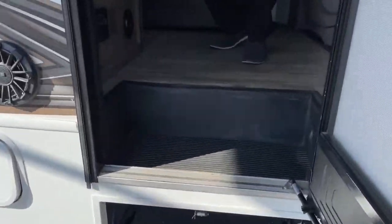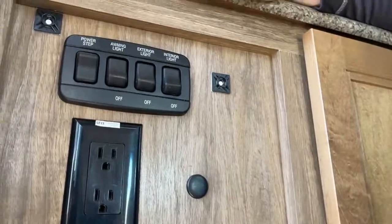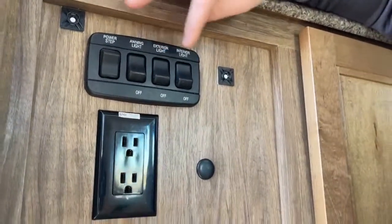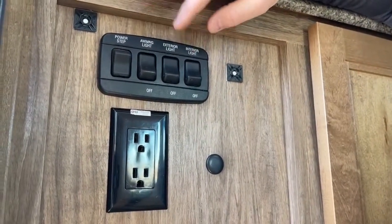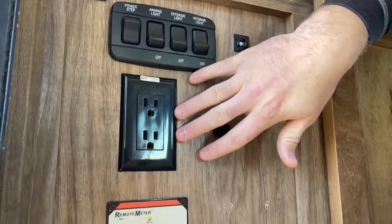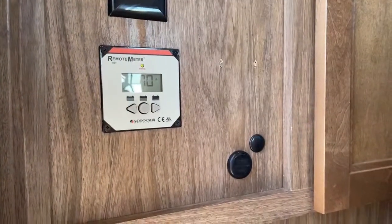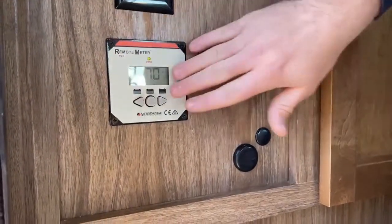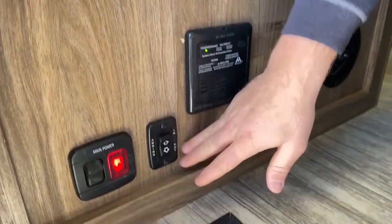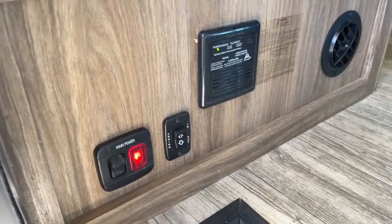As we come inside, let's look to the left. Up top, we've got our exterior light switches — awning light, exterior light, and a master interior light so you don't have to walk into a dark coach. Two 110-volt outlets. Down below, this is your remote meter — it tells you the state of charge of your solar, so that's your solar controller. Below that, awning in and out, and then your main power disconnect — if you put it in storage, you can turn those batteries off to keep them from drawing.